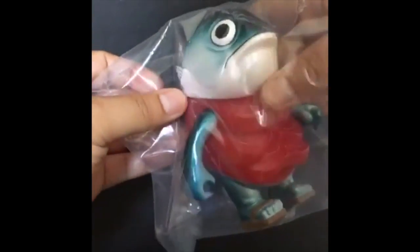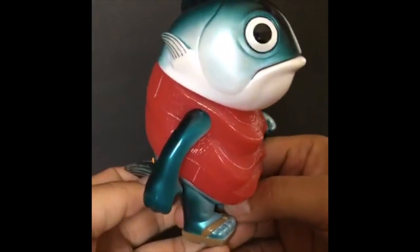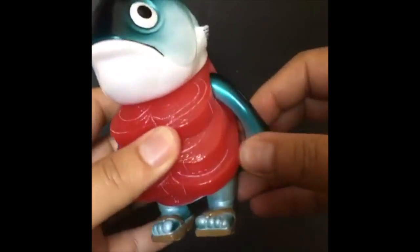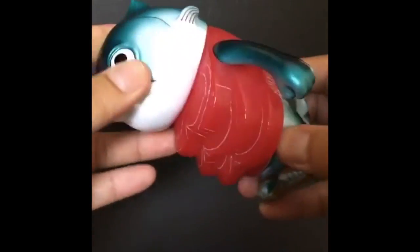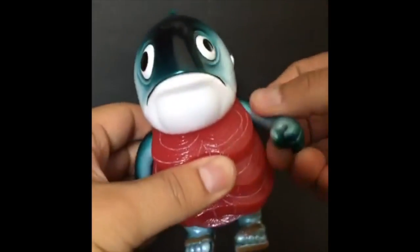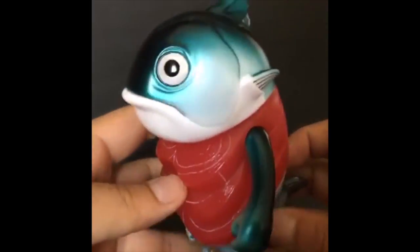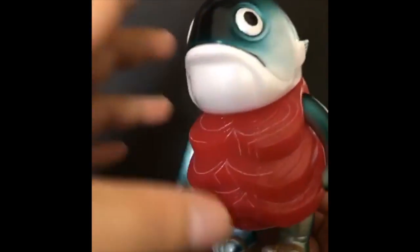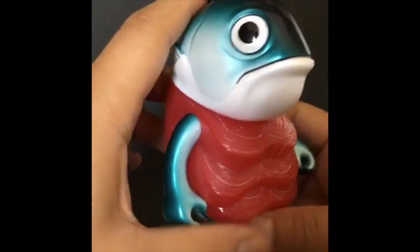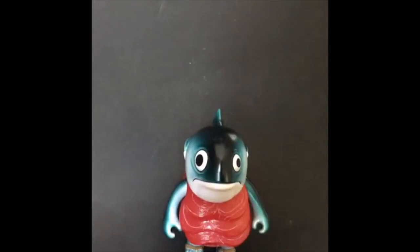I'm sure loads of places are sold out. Here we go — look at that! What a finish. Quite light — I don't know if it's really Sofubi. Not much articulation, but not that you need it. Pretty damn good. I'm a chef — this connected with me straight away when I saw it. It comes with a little knife.